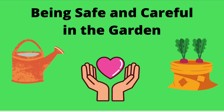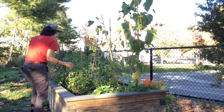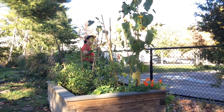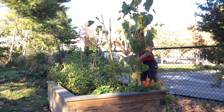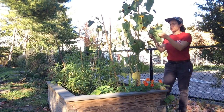Being safe and careful in the garden. Hi friends, Gardener Allie here in the Haines Garden. Today we're going to talk a little bit about being safe and careful in the garden.